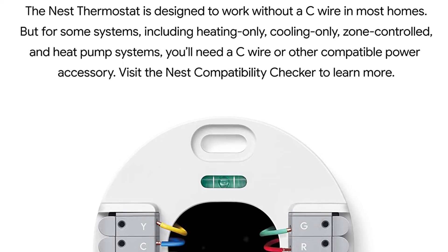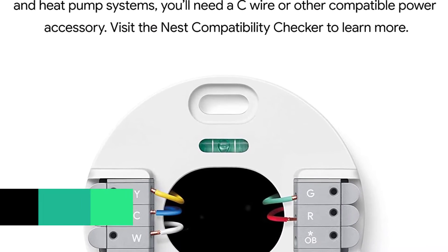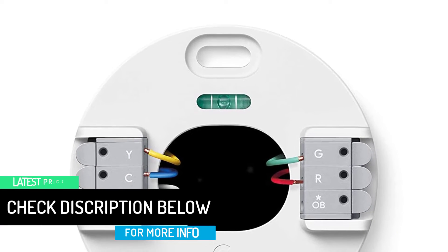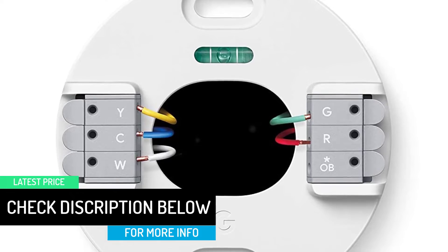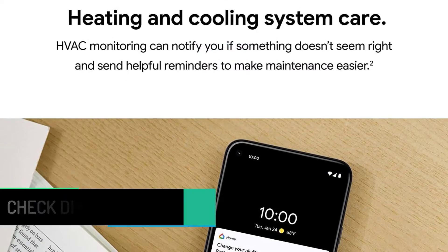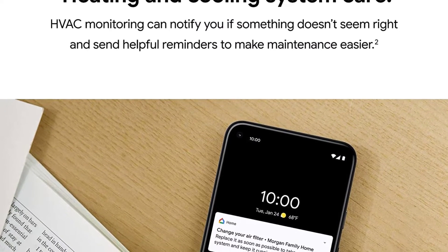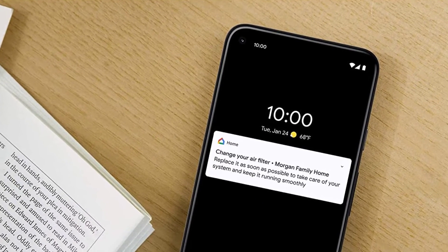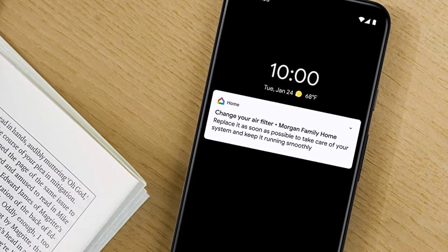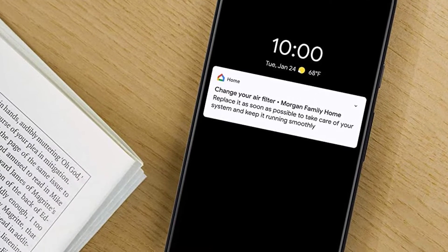It's also compatible with smart speakers, sold separately. You'll need a Wi-Fi internet connection and a phone or tablet running iOS or Android. It uses less than one kilowatt an hour per month of power. Some systems may need a C wire to use Nest, including heating or cooling only, zone controlled, or those with a heat pump.